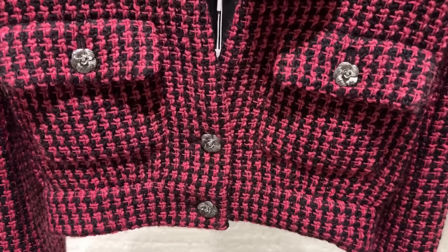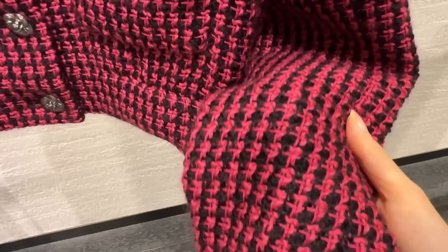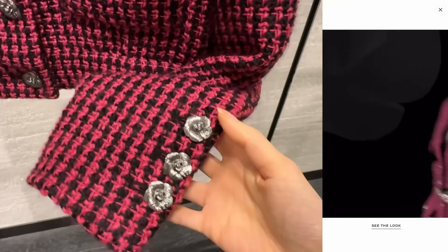Isn't this just the most dreamy tweed jacket? It is a wool tweed, and you can actually attach the camellia flowers and wear them separately as brooches. Just look at these buttons — oh my gosh, I am in love.